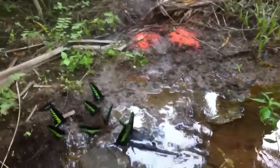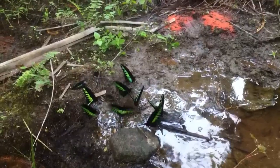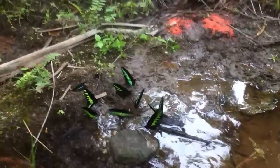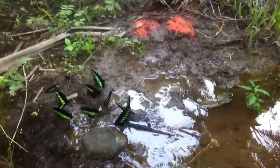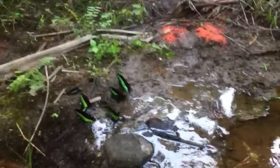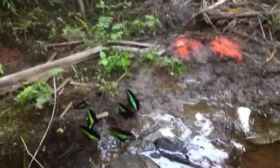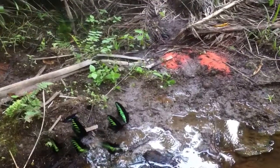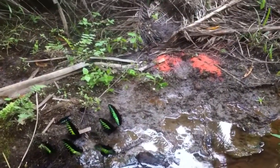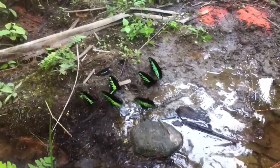We are here at Ulu Geroh, at one of the puddling sites for the Rajah Brooke's Birdwing Butterfly. Puddling is not exactly an uncommon activity among butterflies — most male butterflies do this — but it's simply quite fascinating to see so many male birdwing butterflies in one place.